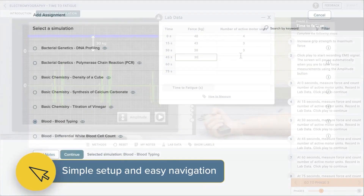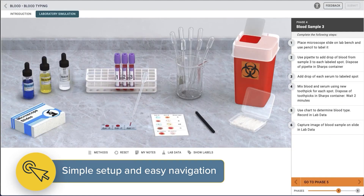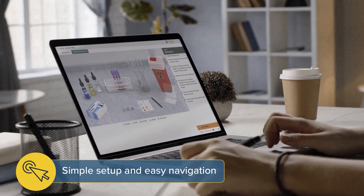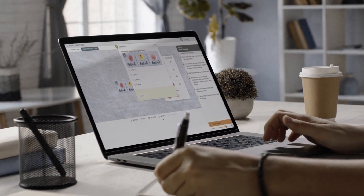With simple setup for instructors, LMS integration, and easy navigation for students, our simulations and customizable pre and post lab assessment content create a genuine lab experience for all students.